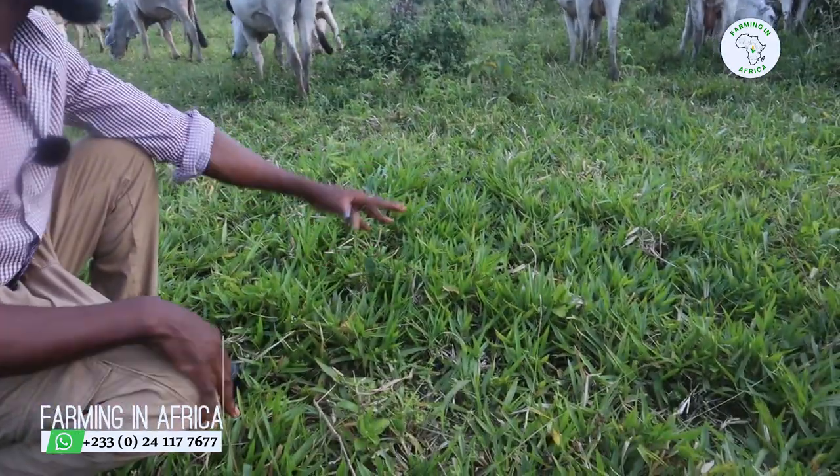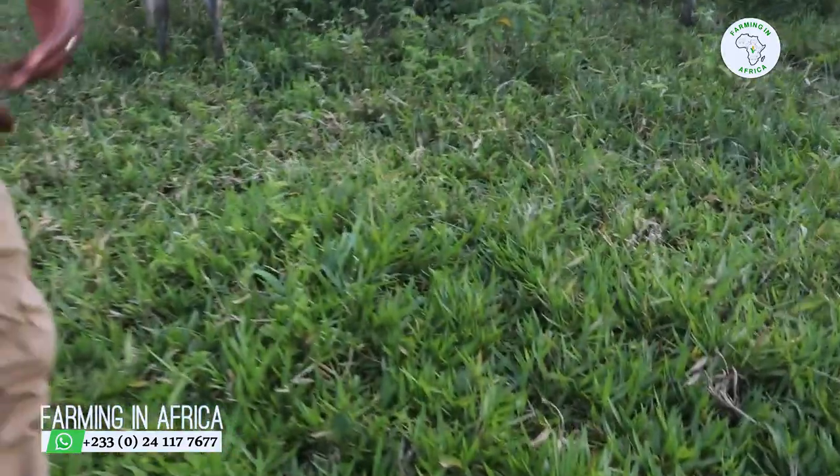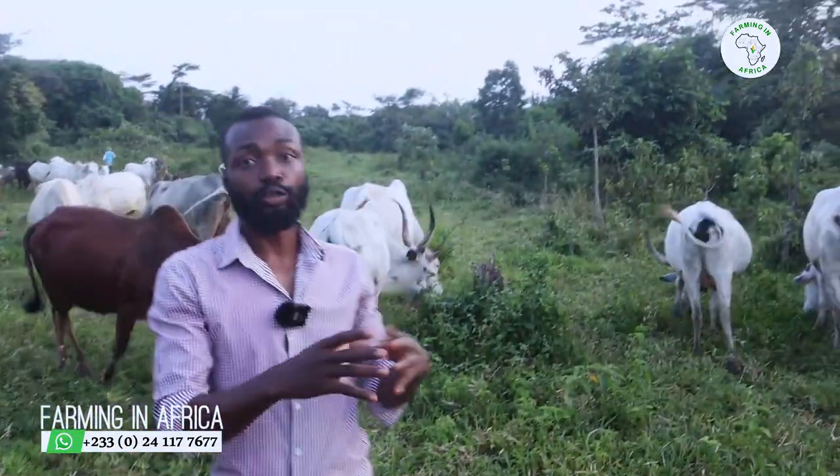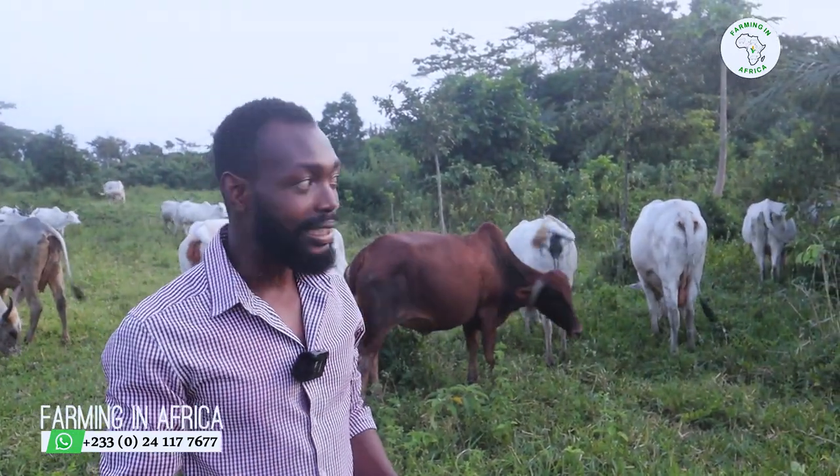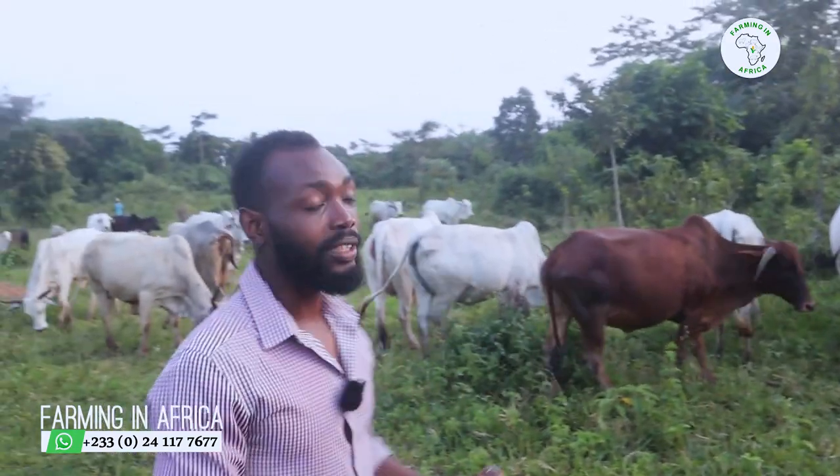Basically, they are on this grass grazing from morning to evening. In the evening, we have some of this grass also dried and we feed them in the evening, so throughout the night they are also eating.